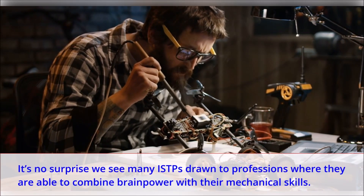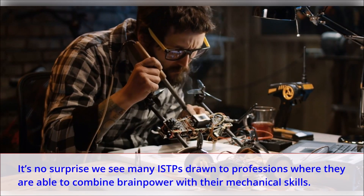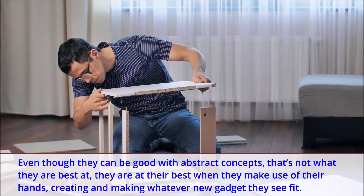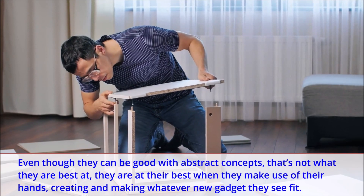It's no surprise we see many ISTPs drawn to professions where they are able to combine brain power with their mechanical skills. Even though they can be good with abstract concepts, that's not what they are best at. They are at their best when they make use of their hands, creating and making whatever new gadget they see fit.